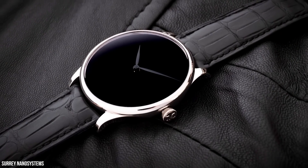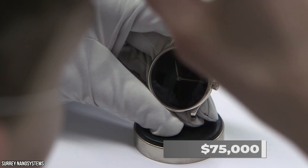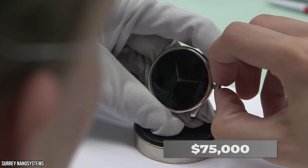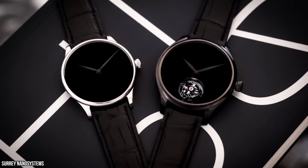Here's another take on the Vantablack watch, coming from luxury watchmaker H. Moser. This $75,000 piece is minimalist, sleek, and immediately recognizable because of its lack of logos and details.